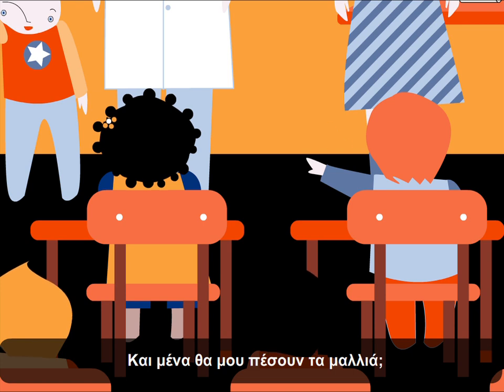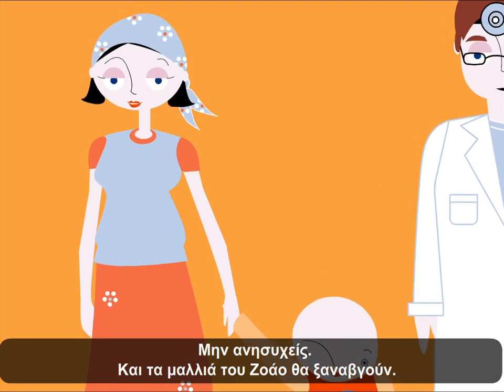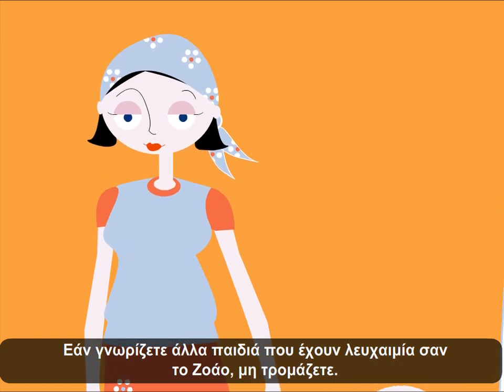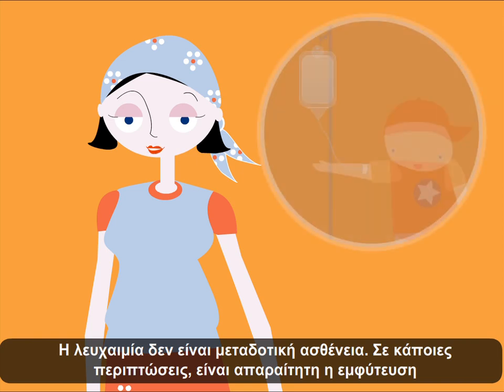Am I also going to lose my hair? No, don't worry — John's hair will grow again. If you know other children who, like John, also have leukemia, don't be scared. Leukemia is not contagious.